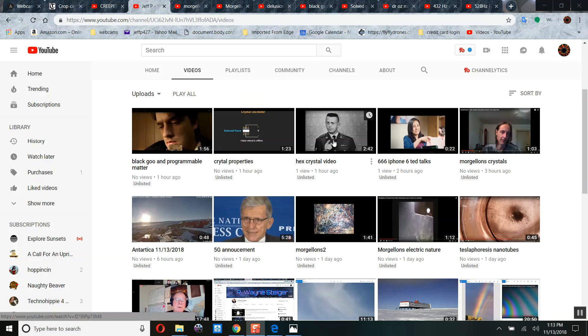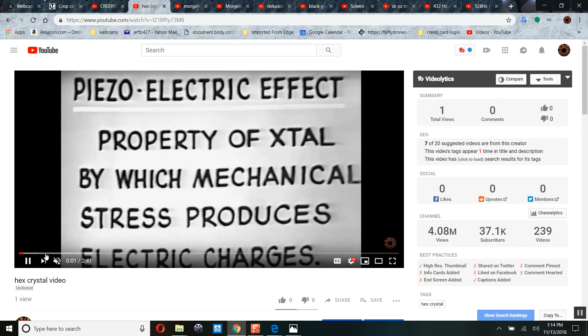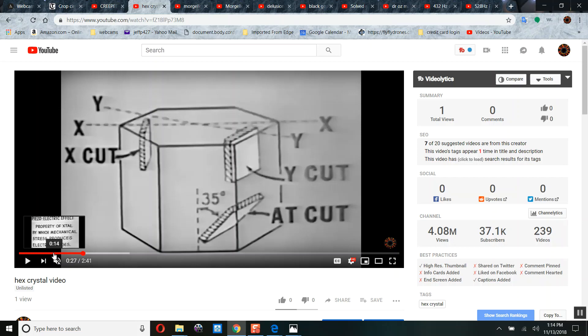Let me show you some military training videos, just the highlights of crystals and the piezoelectric effect. When you start to put the signs together, electric circuits are basically being formed in our bodies if we don't keep our immune systems tuned up. A piezoelectric effect — just a quick diagram. They do three basic cuts out of a crystal to get different effects. An X cut is cut out of a hexagonal crystal in this dimension.